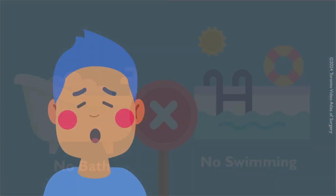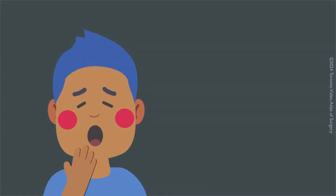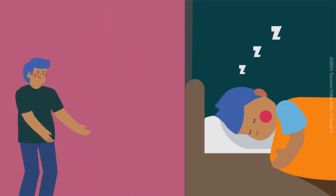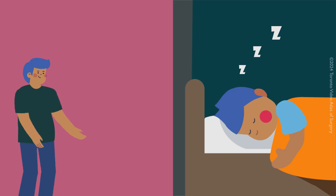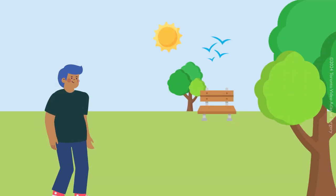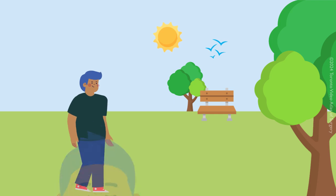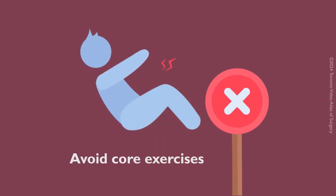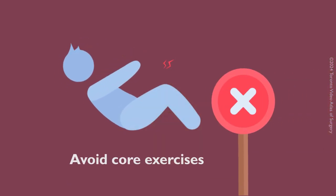You may feel tired and weak after your surgery. Rest as much as you need, but make sure to move your body when possible. Do mild exercises like walking around the house or taking short walks outside. Continue deep breathing and coughing exercises. As you get better, gradually resume daily activities, but avoid core exercises until your doctor says you can.